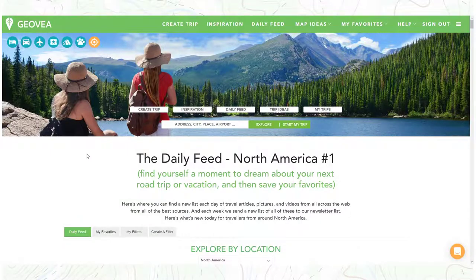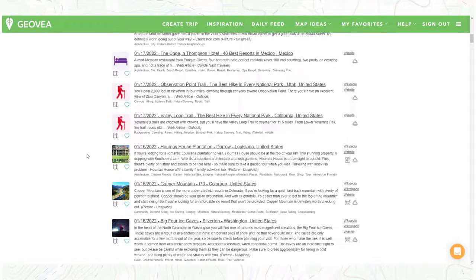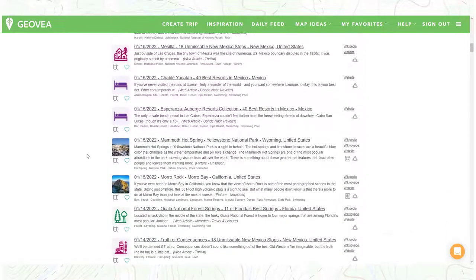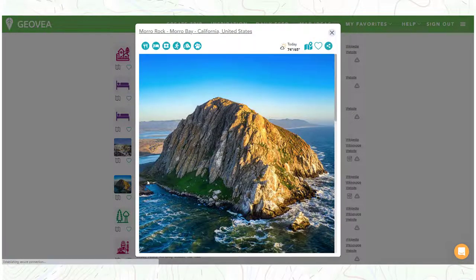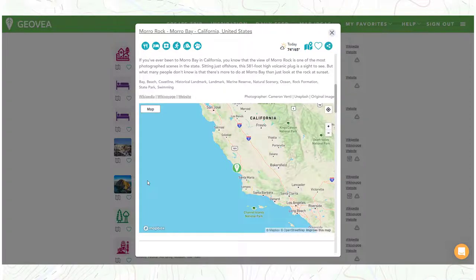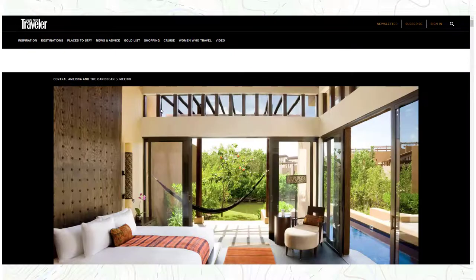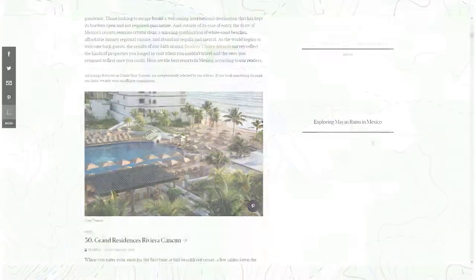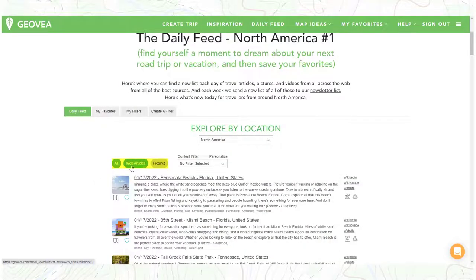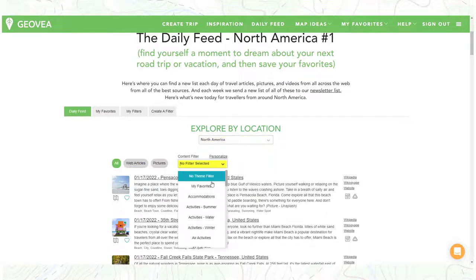We will finish things off by reviewing the daily feed. Here's where you can find a new list each day of travel articles, pictures, and videos from all across the web, from all of the best sources. We provide pictures from places our team feels are inspirational for a trip. Web articles are linked to make easy research and reading. All daily feed content can be filtered by type, location, or by customizable filters.